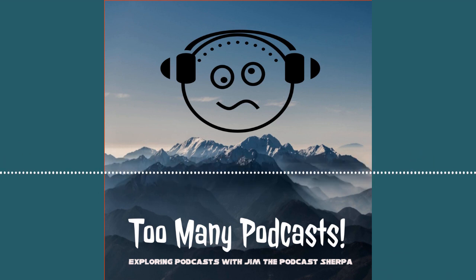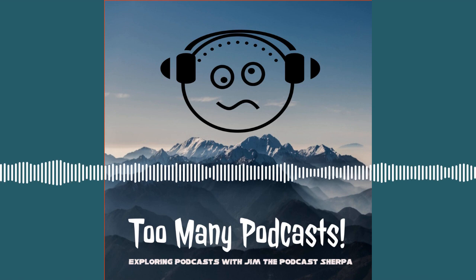There you have it, folks — Mr. Troy DeVold. Thank you so much for coming on the show. Jim, it's my pleasure, anytime. Be a rebel. Follow the show at SherpaPollution on Twitter, Instagram, and Facebook.